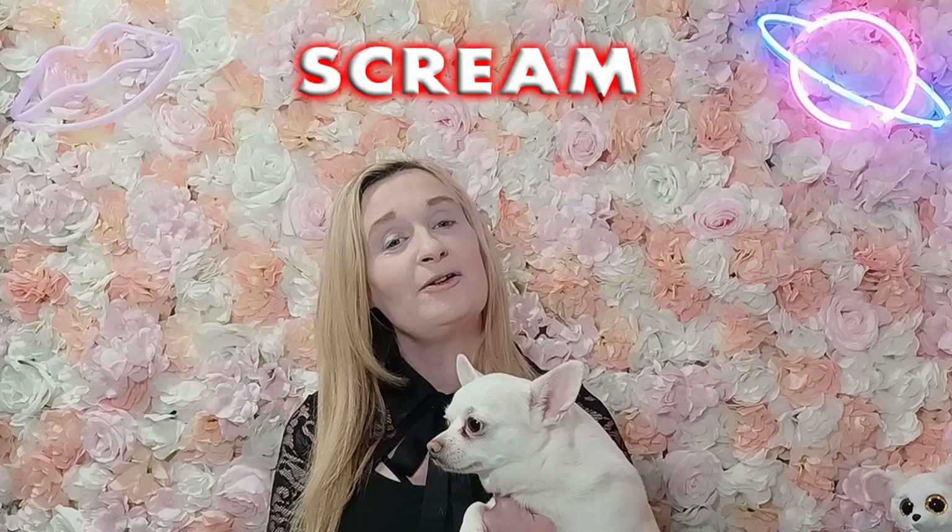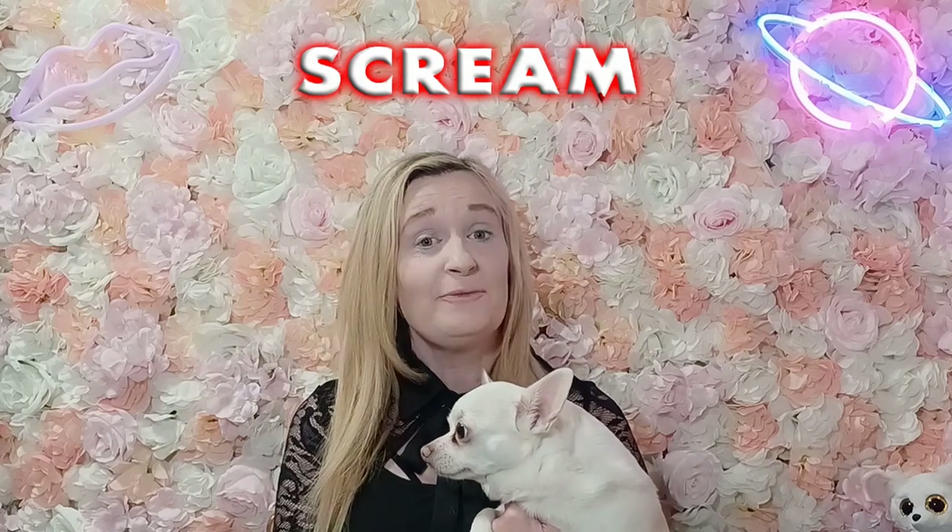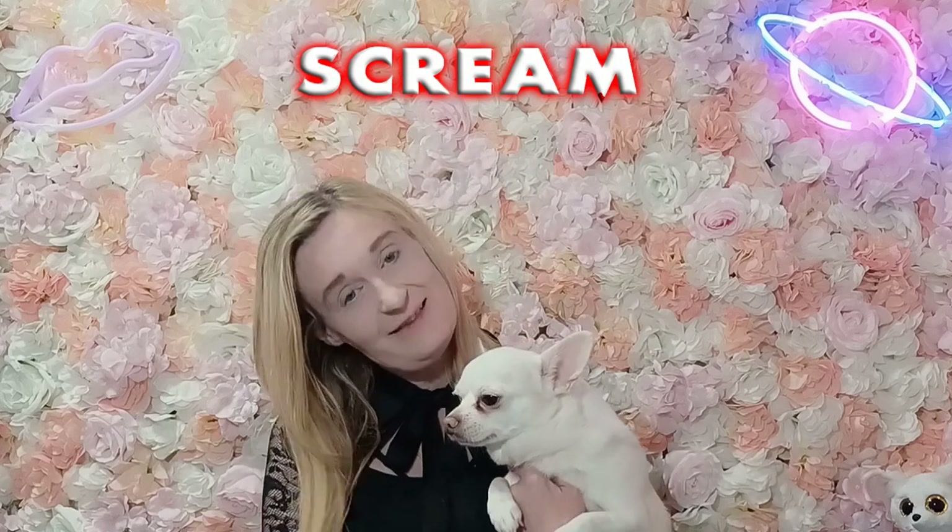Hi, welcome to Trisha's Makeup World. If you're new to the channel, hi, I'm Trisha and this is Pep.